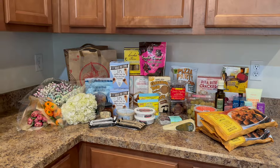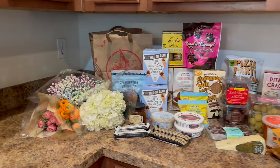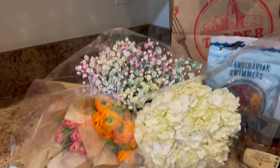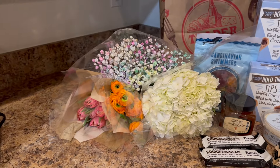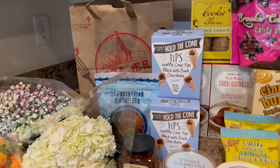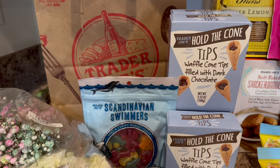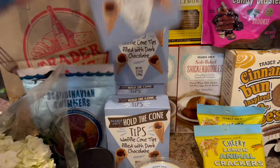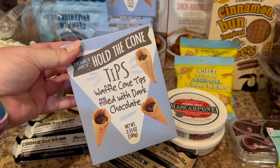That truly wraps it up — we're going to get into the haul. So let's go see what I spent money on at Trader Joe's. Trader Joe's couldn't keep me away if they tried — I went back again. We had spring vibes happening with the flowers, so I grabbed some to make myself a beautiful little springtime arrangement. I also grabbed John a bag of Scandinavian swimmers — we're going on a road trip this week so he can have that as his little snack. They also had these Hold the Cone tips out.